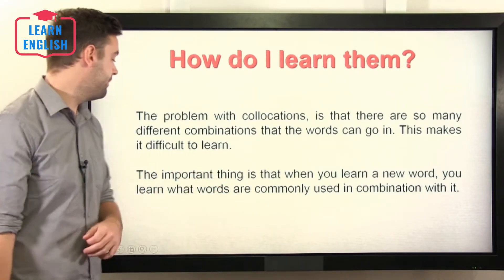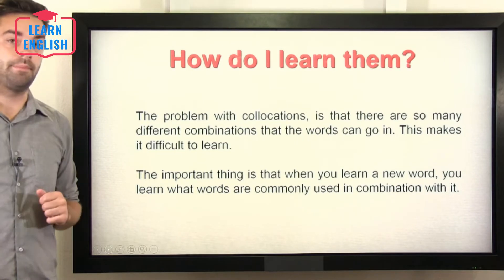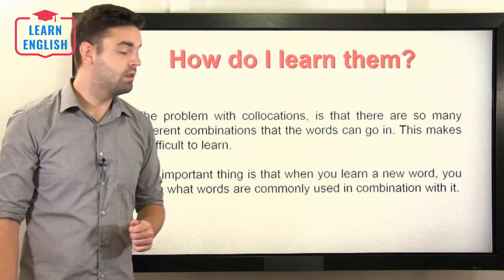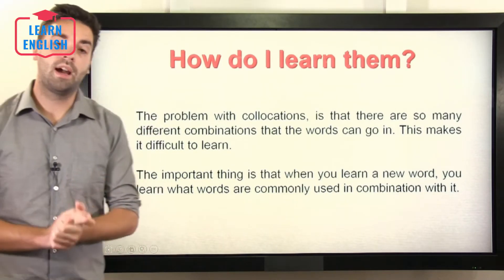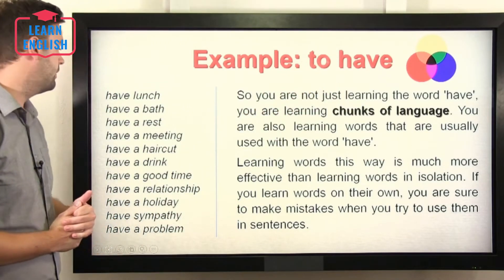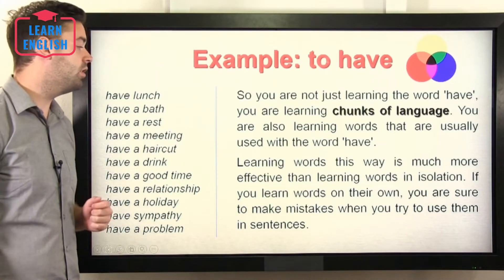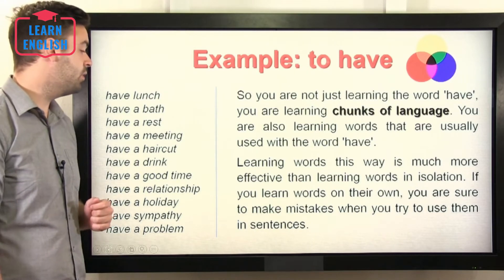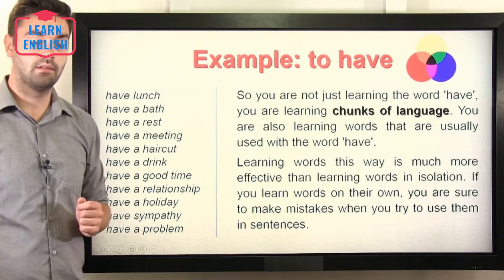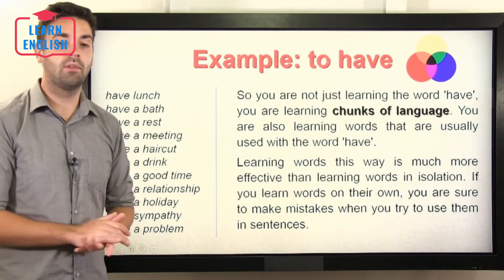So how do you learn collocations? The problem is that there are so many different combinations that words can go in, which makes it difficult to learn. The important thing is that when you learn a new word, you learn what words are commonly used in combination with it. For example, if you use a dictionary, you will find collocations within them. So you're not just learning a single word — you are learning chunks of the language. Learning words this way is much more effective than learning words in isolation, as you are sure to make mistakes if you try to use isolated words in sentences. When you find new vocabulary, don't just learn the word — learn words around it, related to it, words that go with it.